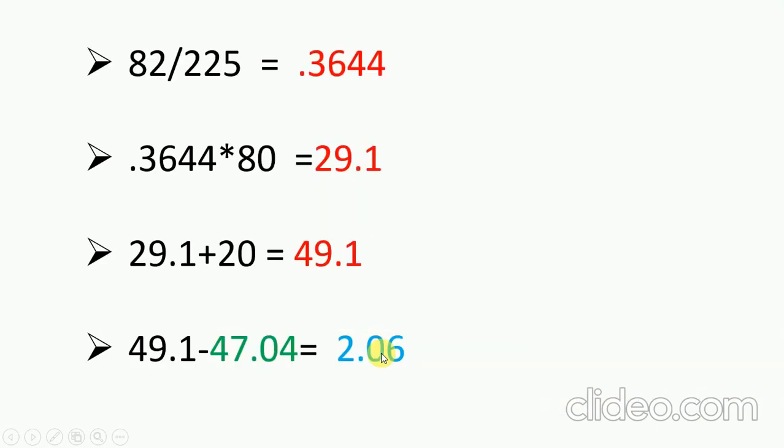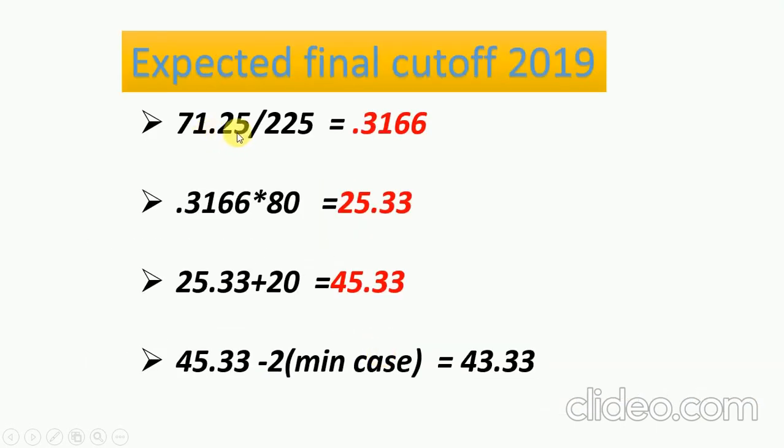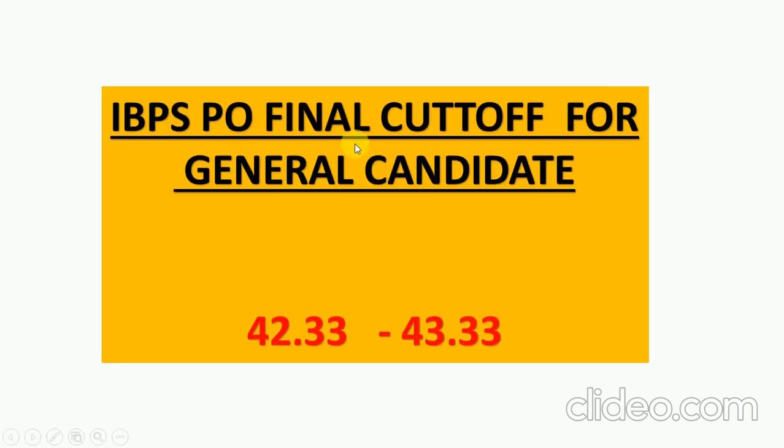Taking this pattern into consideration, we will now see the 2019 cut-off. The mains cut-off is 71.25, which we convert into 80% weightage to get 25.33. Adding the maximum 20 interview marks gives 45.33. In the minimum case, subtracting around 2, we get 43.33. So 43.33 is the maximum the general cut-off can be — it will definitely be lower than this. Taking all this into consideration, the IBPS PO final cut-off for the general category will be in the range of 42.33 to 43.33, and definitely less than last year.